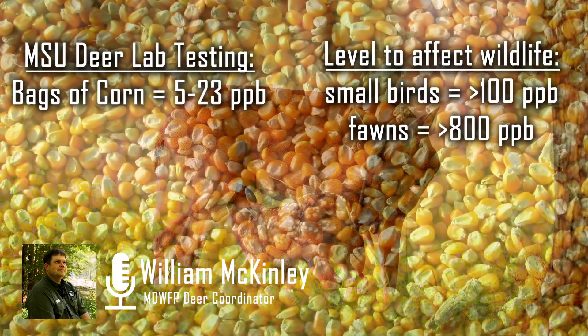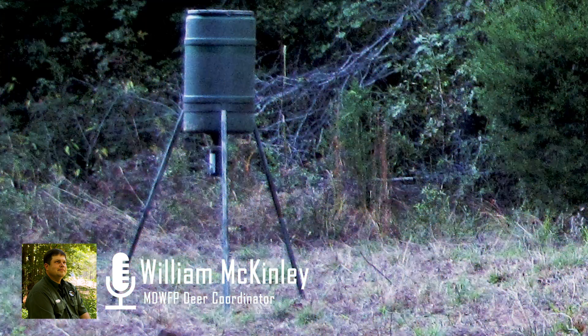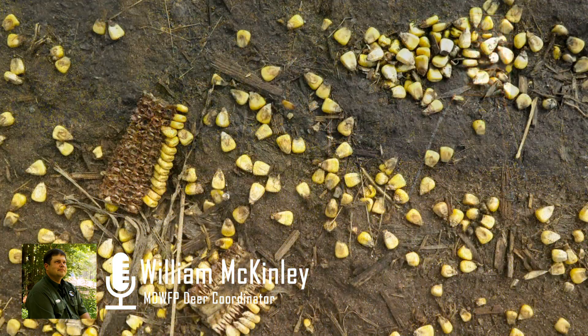The good news is MSU tested bags of corn right off the shelf and found they only ranged from 5 to 23 parts per billion. They also tested feeders across the state and found that range was from 9 to 139 parts per billion. This feed out of the feeders represents legal, normal feeding from an above-ground covered feeder or spin cast feeder.